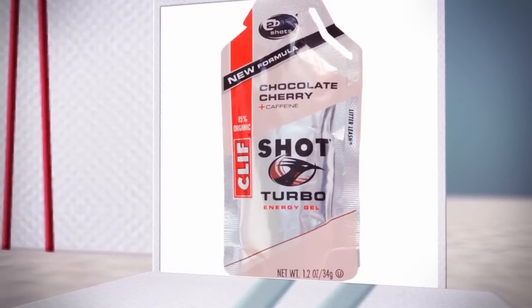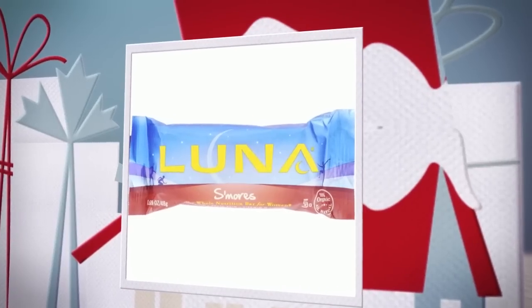Give the gift of health with our wide variety of nutritional snacks and natural energy supplements. Designed to boost energy and satisfy any sweet tooth, check out our selection of protein bars, energy gel, drink mix, and more.